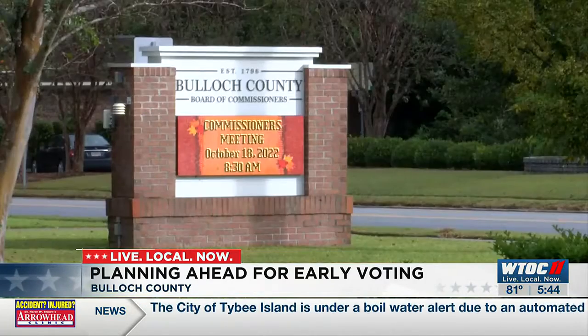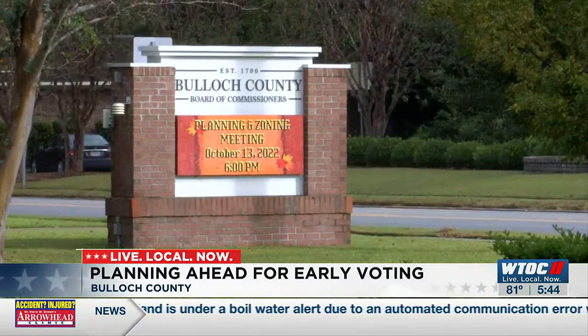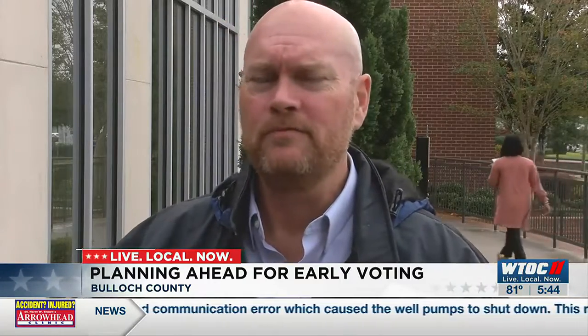Coming earlier in the day could be beneficial because we also do have two other offices in our building that are open as well. She also suggests you park across the street or next door if you're able to walk. You're even welcome to call the elections office and see how the lines are if you want to make a quick trip up here to vote.